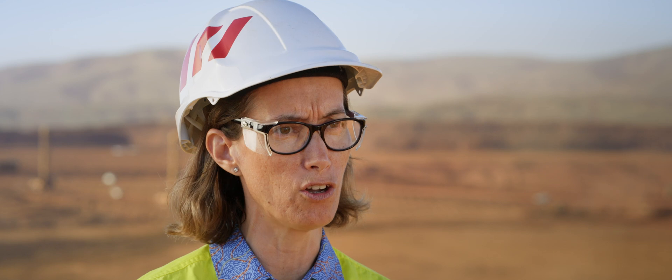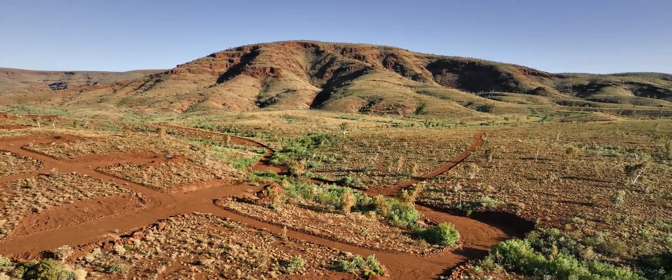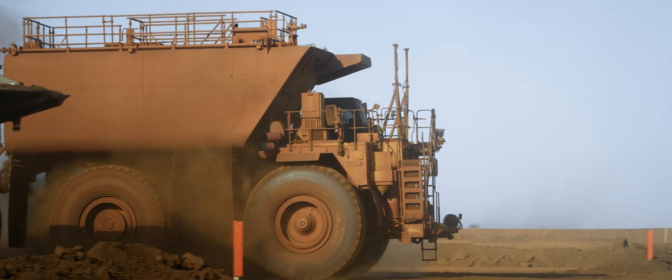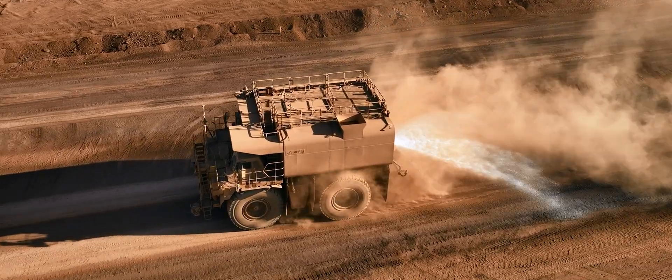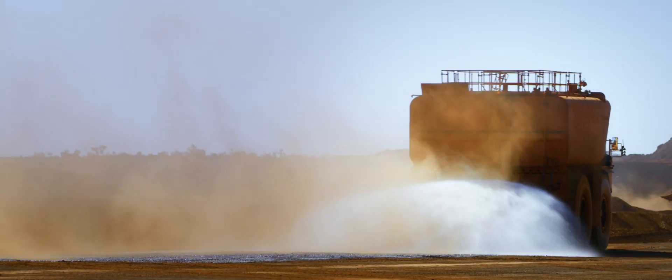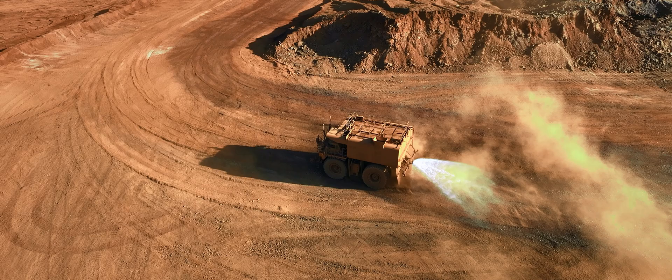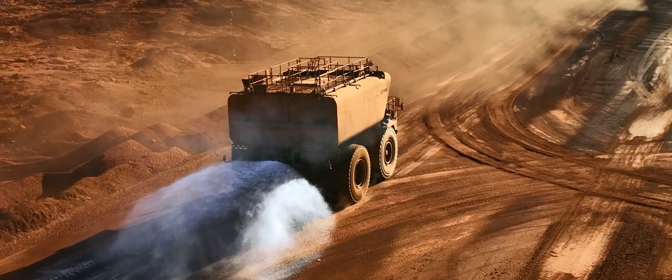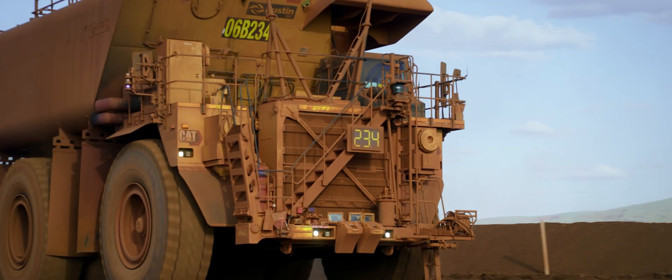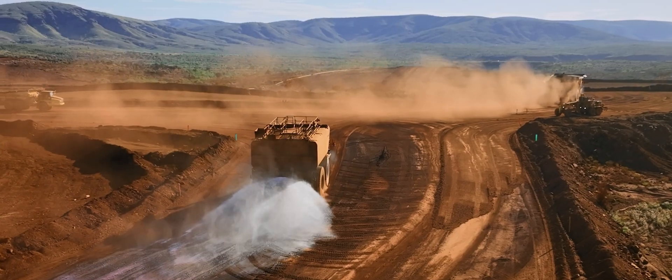Gudai-Darri mine is very low in water. We have to pipe the water from some distance away, so what we really liked was Caterpillar's proposal to look at automating water carts that can deliver just the right amount of water — not too much and not too little — at the right time. Early in the process we sat down and really asked how Rio would want to use a water truck, and once we got a framework together we sent people to site who rode with water truck operators to understand on a day-to-day basis what the operators were doing. That opportunity allowed us to get to a better design more quickly.